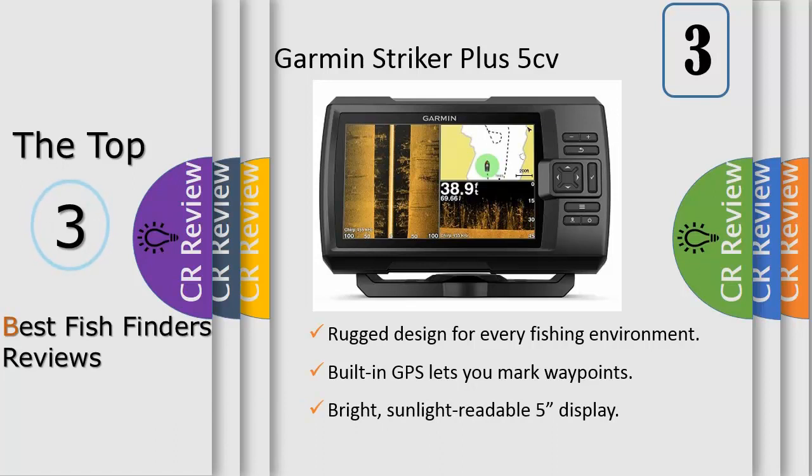Garmin Chirp traditional sonar provides crystal clear images with remarkable target separation. Get nearly photographic images of what passes below and beside your boat with Chirp ClearVu and Chirp SideVu scanning sonars.